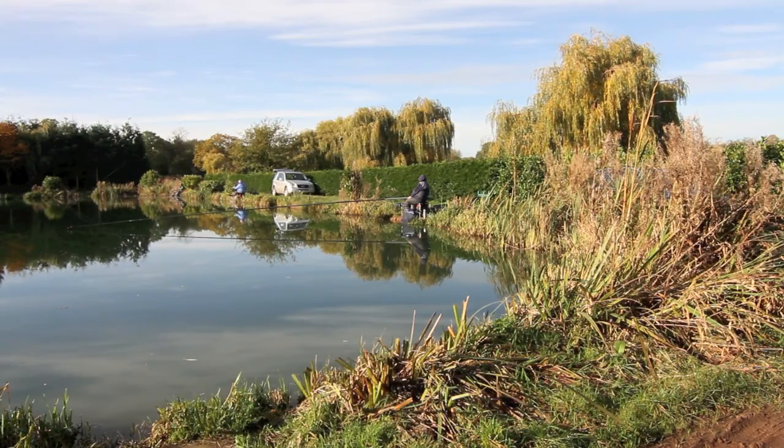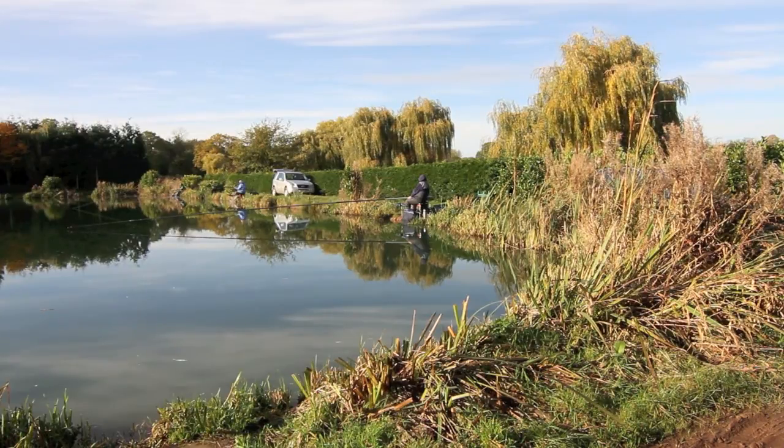Hi, this is Joe Brennan reporting for Angler's Mail Where to Fish Pages. Today I'm at my favourite fishery, Bouldings Pools just outside of Bridgnorth. A real hard frost today, the first one of the winter.